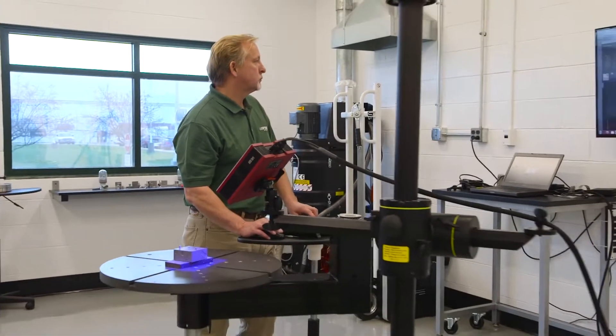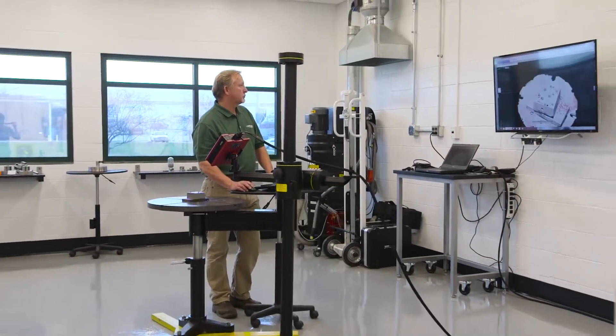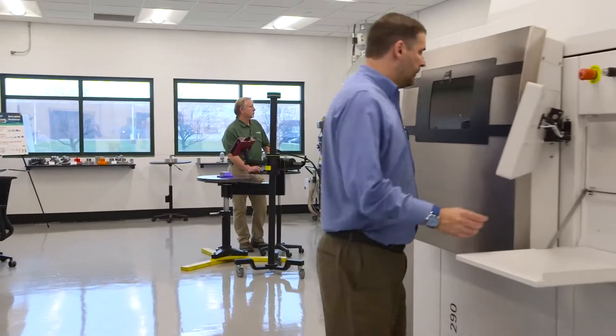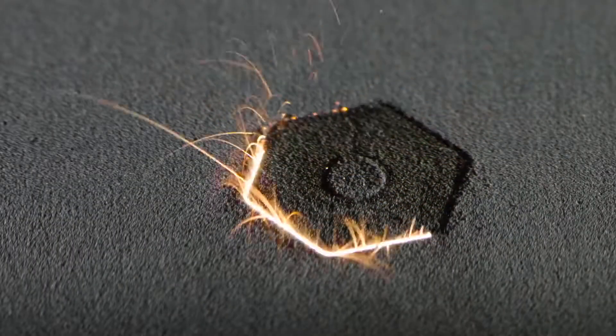We're in our additive manufacturing lab in Indianapolis, Indiana, next door to our powder facility where we make the atomized powders used in 3D printing. This printer has a 400 watt laser.